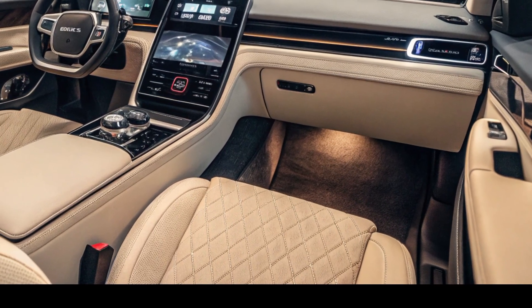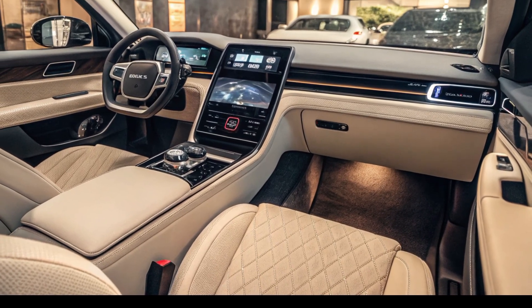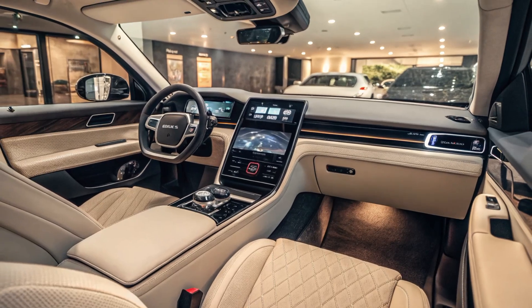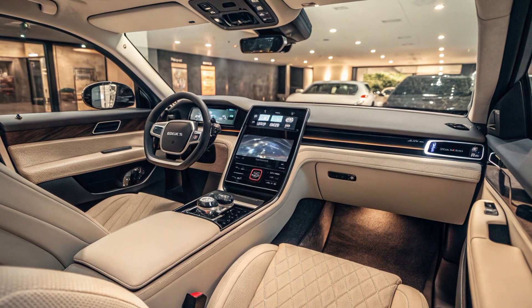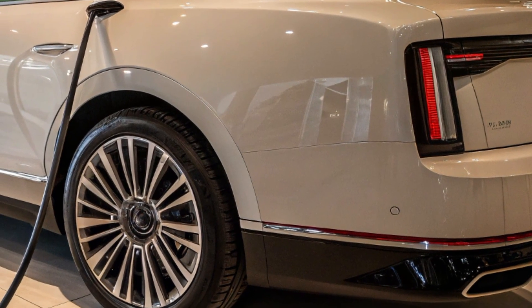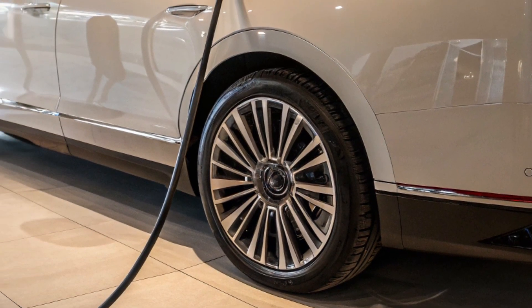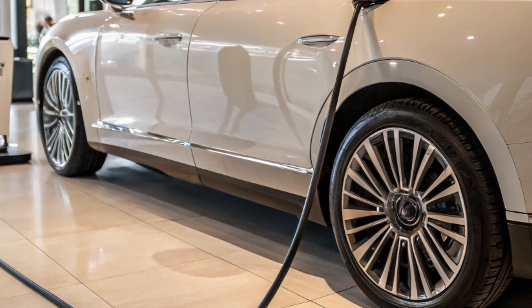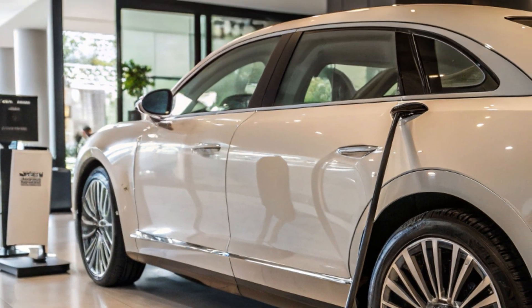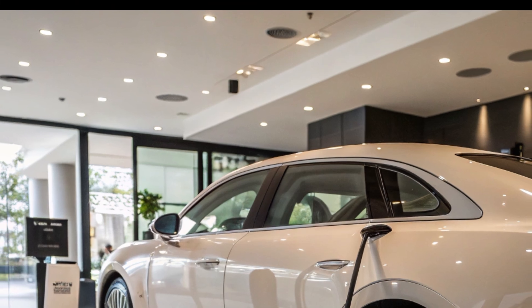Safety features across all variants include dual airbags, anti-lock braking system (ABS), electronic brake force distribution (EBD), hill start assist (HSA), electronic stability control (ESC), brake assist (BA), pretension seat belts, ISOFIX anchors, seat belt reminders, and indirect tire pressure monitoring.